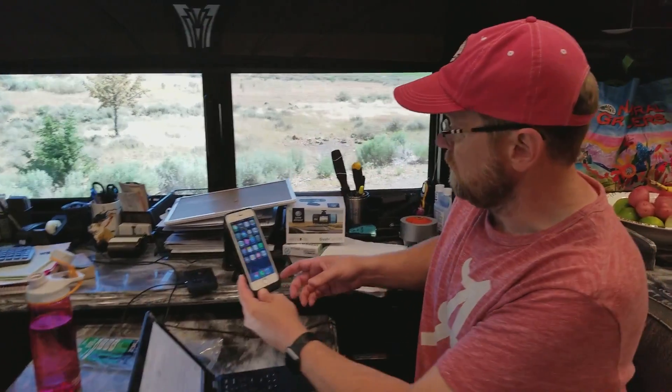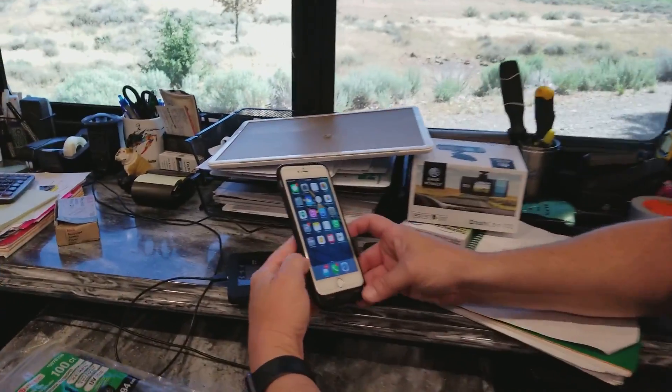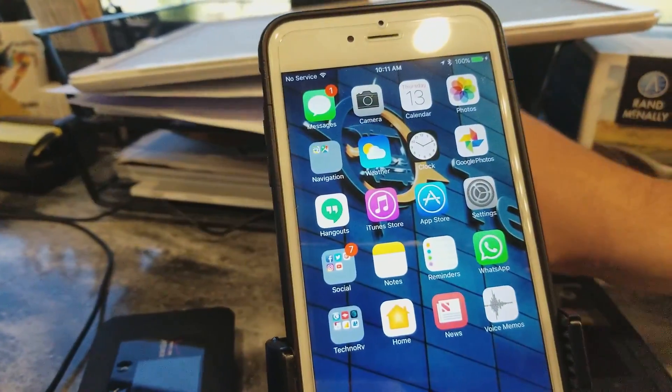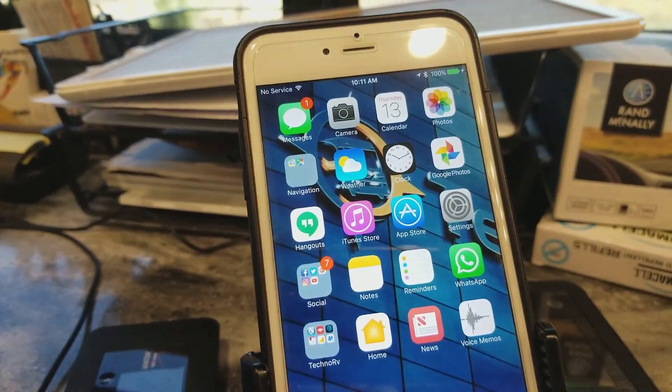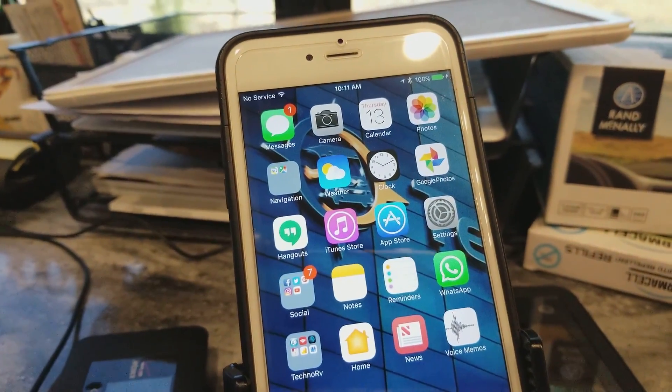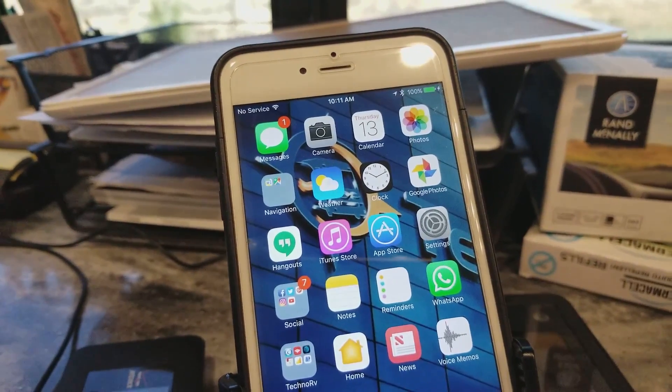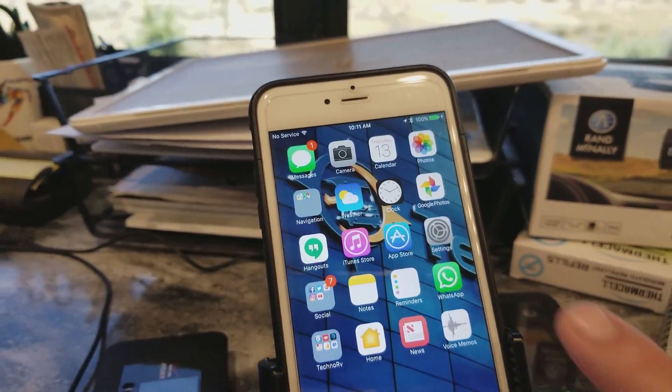I'm going to go ahead and put the phone right next to the antenna here and see if this gives a boost. Here's the antenna right here — let's see if we get any boost. I still have no service.